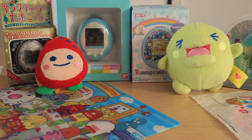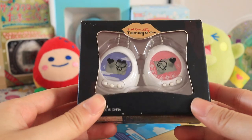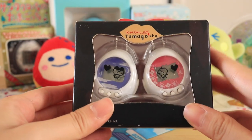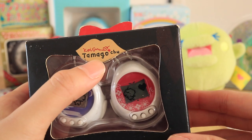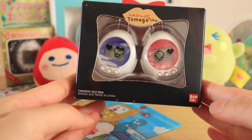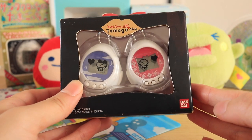This set of Tamagotchis is one of a kind, so I thought I'd do a video on it since there's not a lot of information about them online. I was gifted this set by a collector friend for Christmas, and these are the Tamagotchu Tamagotchis. Tamago means egg in Japanese and chu means kiss — just from the name itself you can tell this is a love and romance themed Tamagotchi.